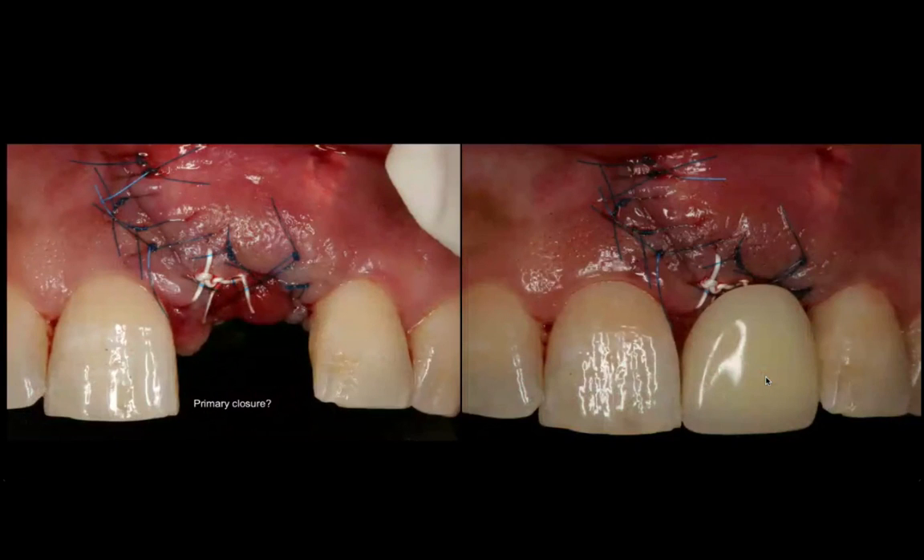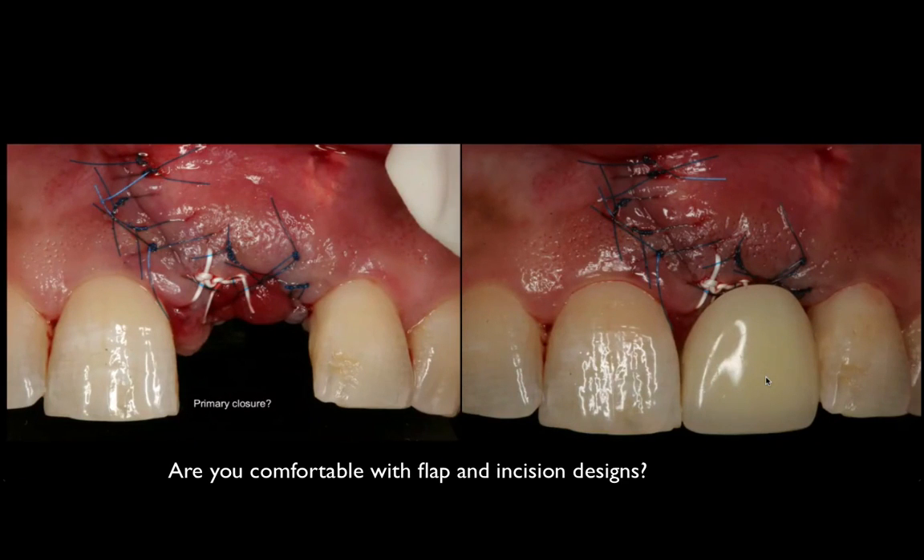I chose a flap design where I spared the papilla on the right central incisor because if I had reflected it, there's a chance it would not be reattached. In order to expose the extent of the defect, I made a decision to reflect the distal papilla. If you have to choose between the mesial or distal papilla, the mesial is so much more critical. So I created a vertical, diagonal releasing incision that allowed me to expose the defect.